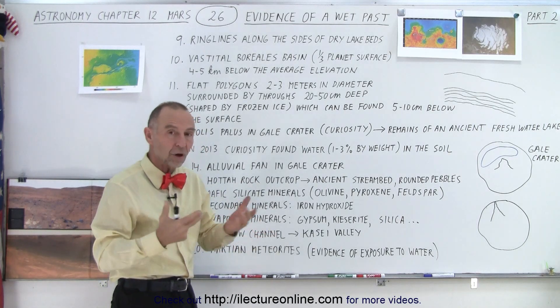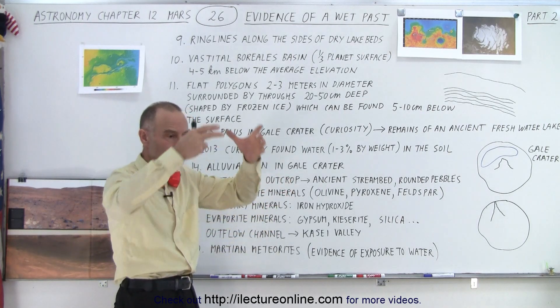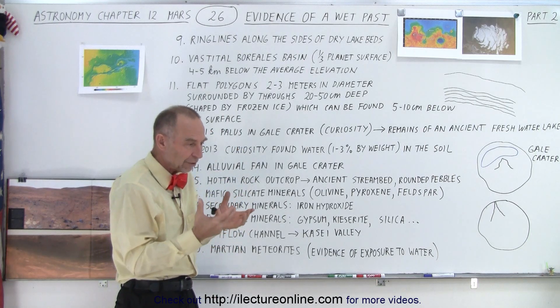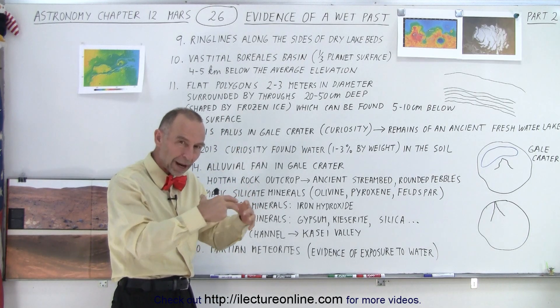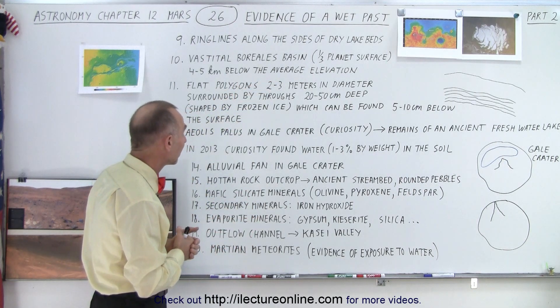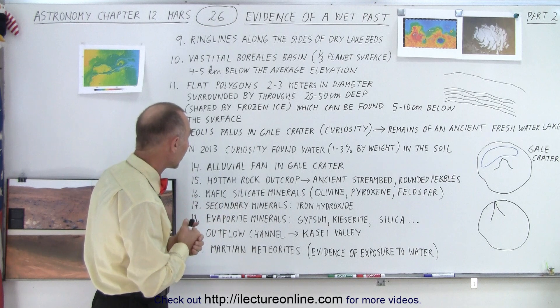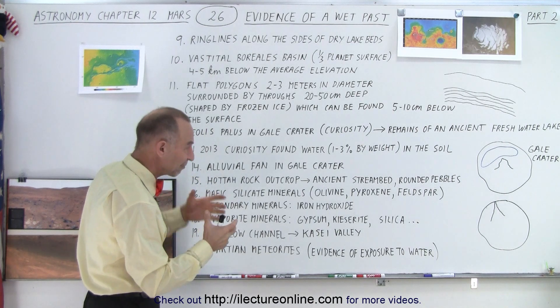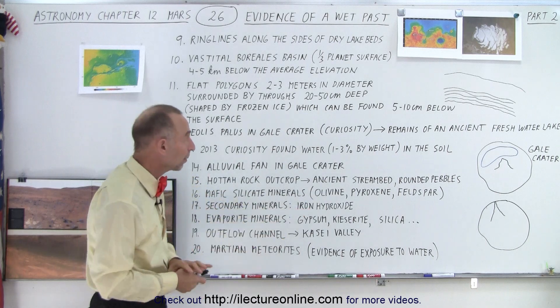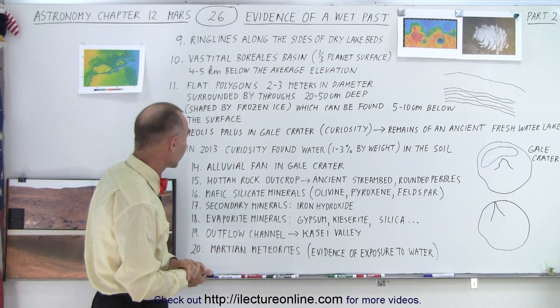We even see this in basalt regions on Earth — hexagonal columns which are frozen lava. Whenever something freezes up, it tends to crack into those particular shapes, and that's what seems to have happened in the northern region of Mars. Because we find water ice just below the surface, we can assume that once upon a time there probably was a fair amount of water there.